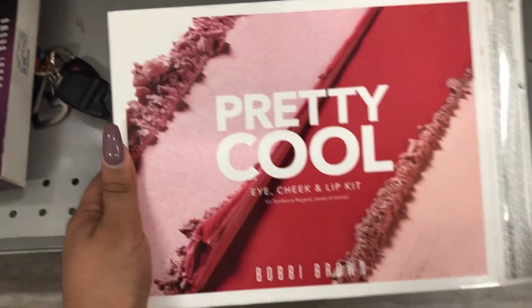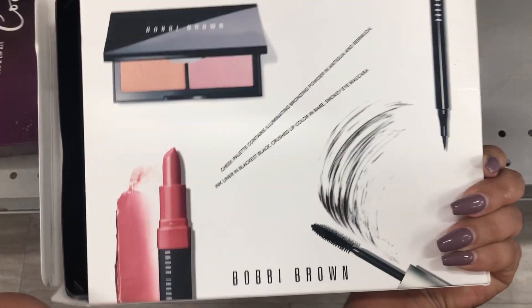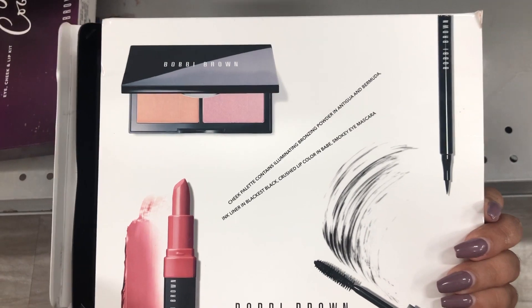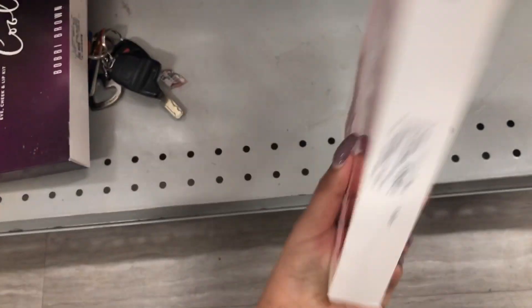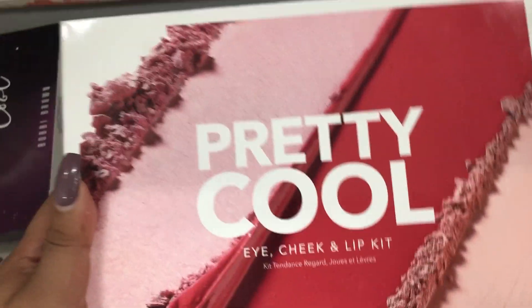And this is another kit from Bobbi Brown — the Pretty Cool Eye, Cheek, and Lip Kit. These are the products that come inside, also very nice. And this one is retailing for $34.99. So that's pretty cool for Burlington because I never usually find anything in here.